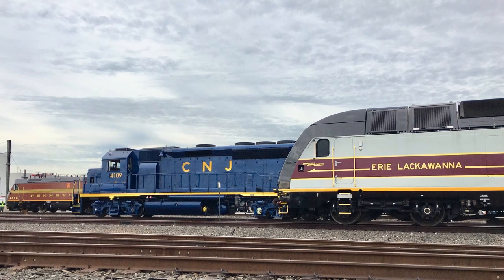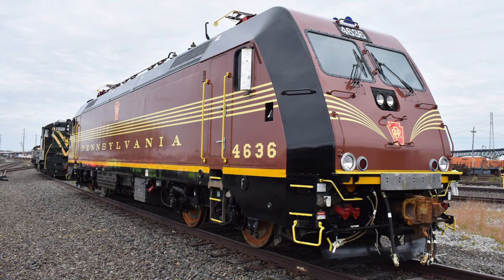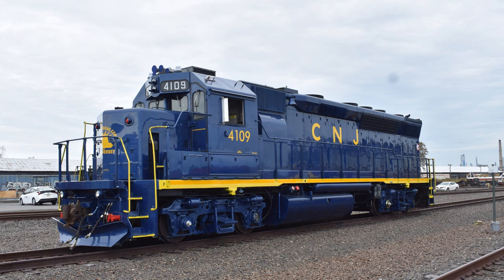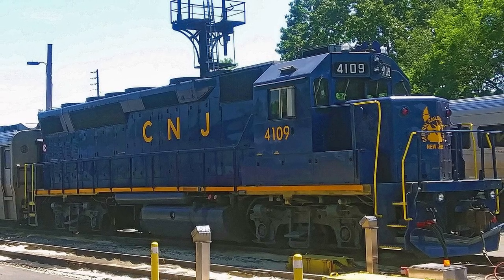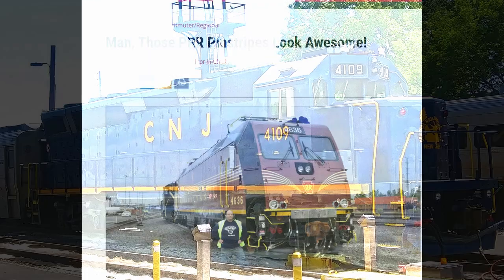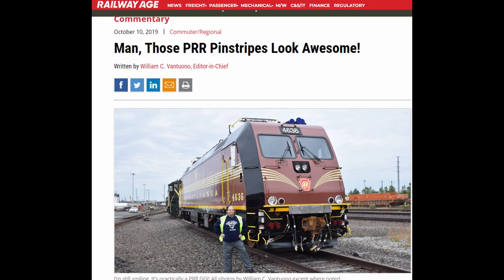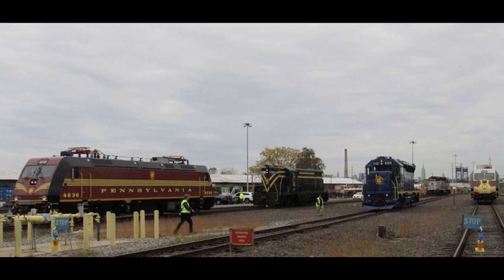Later that year, the railroad continued their 40th anniversary celebration by wrapping two electric engines: specifically ALP46 No. 4636 in a Pennsylvania Railroad livery, an ALP45 No. 4519 in an Erie Lackawanna livery, and by painting GP40PH-2 No. 4109 in the Central Railroad of New Jersey livery, which also just so happened to be its as-built livery, reconverted back from a work engine to pull passenger service again. These three heritage units were revealed at the Meadowlands Family Day event on October 5th, 2019, where they posed along with other engines for railfans to enjoy while touring the Meadowlands complex.